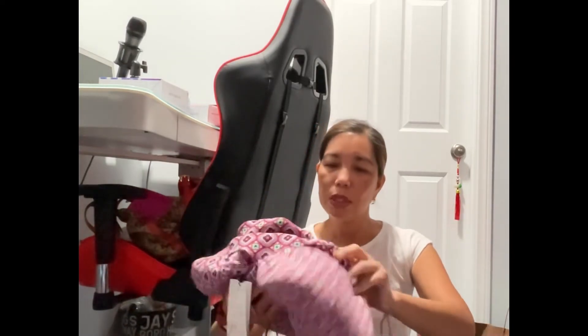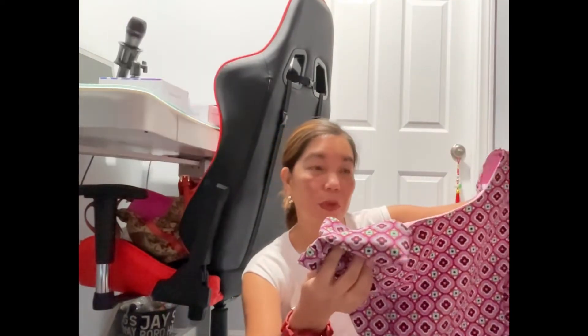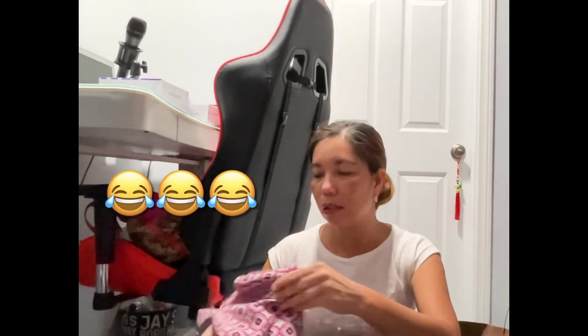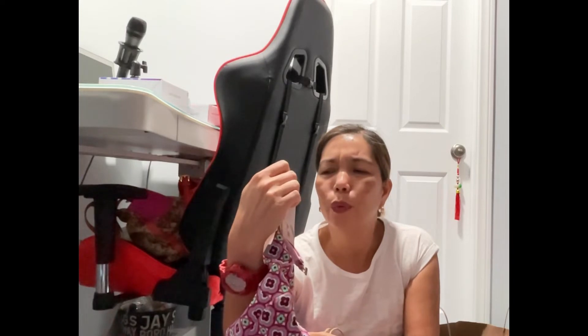My next stop is from Zara, my favorite brand aside from Mango. I only got two items and I didn't spend too much. I got two dresses, and this first one is a cute dress. I just found out that Bea Alonso wore this dress from Zara in one of her vlogs, so I'm so excited to wear it.